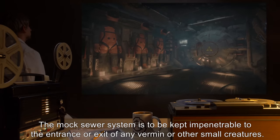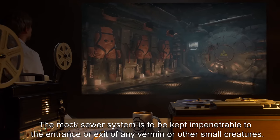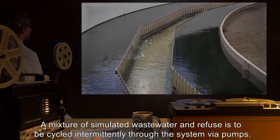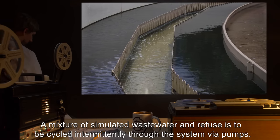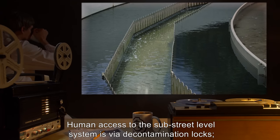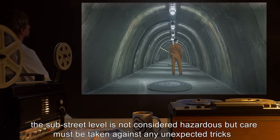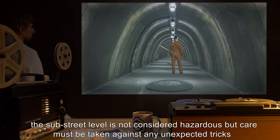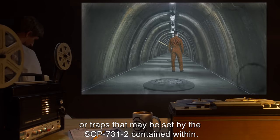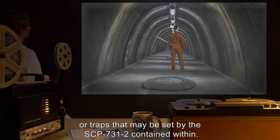The mock sewer system is to be kept impenetrable to the entrance or exit of any vermin or other small creatures. A mixture of simulated wastewater and refuse is to be cycled intermittently through the system via pumps. Human access to the sub-street-level system is via decontamination locks. The sub-street level is not considered hazardous, but care must be taken against any unexpected tricks or traps that may be set by the SCP-731-2 contained within.